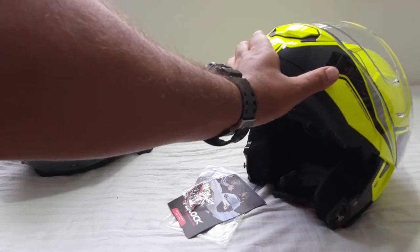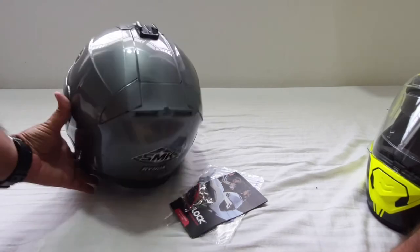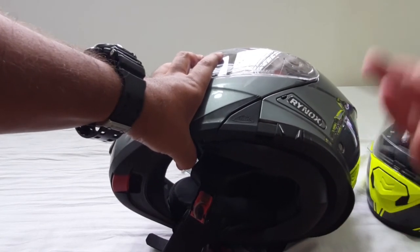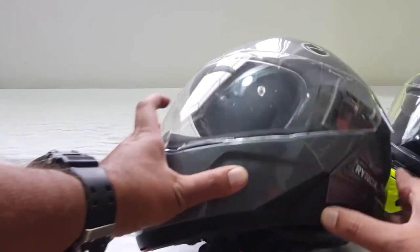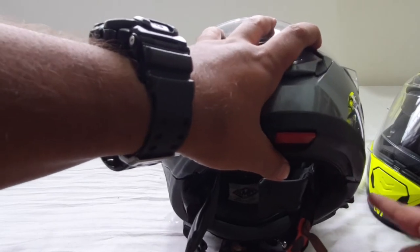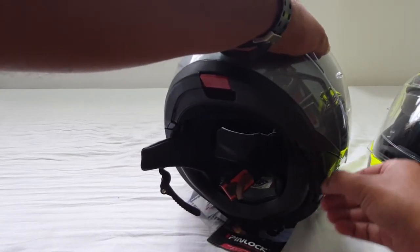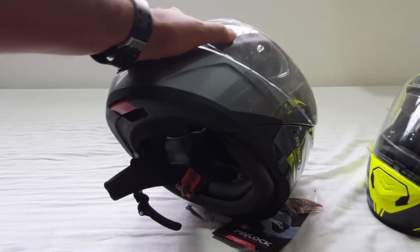I noticed very few changes between the old and new helmets — really just one big complaint with the old one. After crossing about 80 to 90 kilometers per hour there was a lot of wind noise coming from the left hand side. The cause, I believe, is the switch that opens and closes the inner visor — it protrudes outside, and when it does, the wind hits it and creates a vortex. I always wanted to file it off to make it more aerodynamic but didn't have the tools or patience.